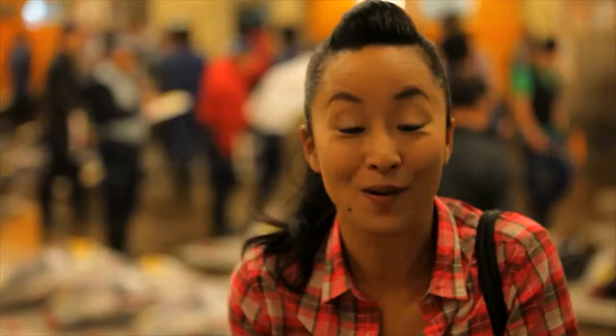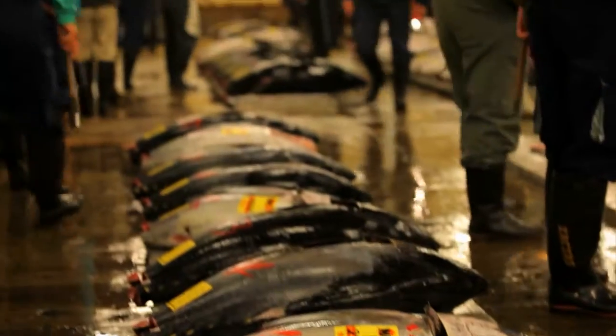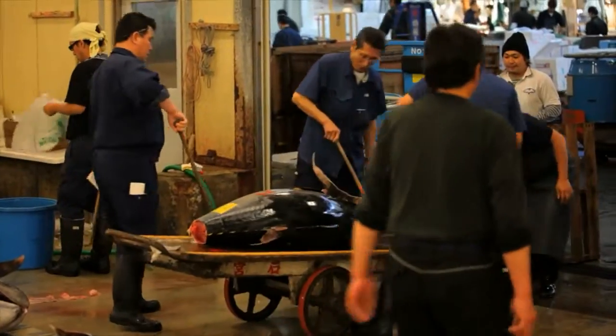I'm at one of Japan's most exciting food events — the Tuna Auction at Tokyo Fish Market. These fish are sold for 20,000 yen per kilo.